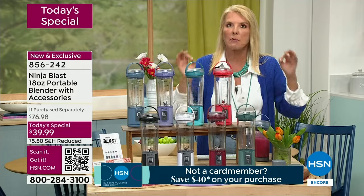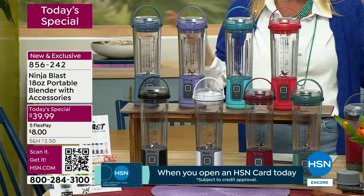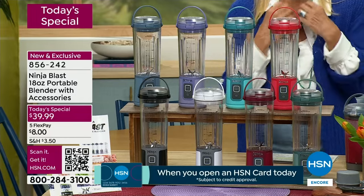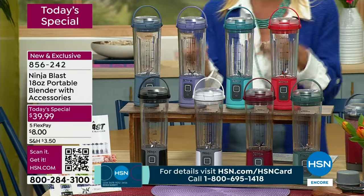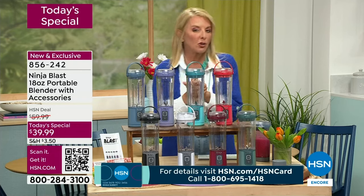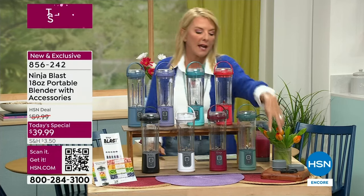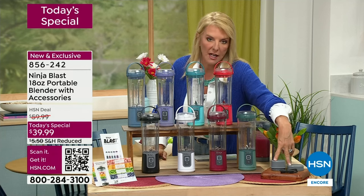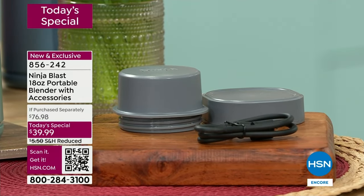You might have seen this elsewhere. A sister network had it at $44 — we're beating that deal. If you go to retail, it'll be around $59 to $69 and will not include the exclusive caps you're getting with this. This is an exclusive configuration for one day only here at HSN.